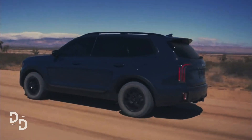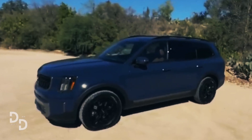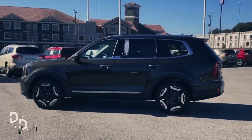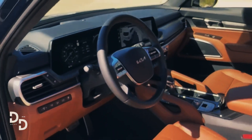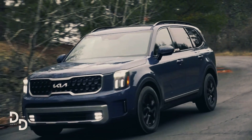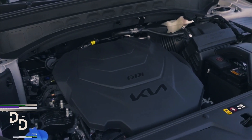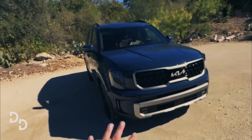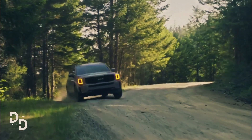Kia equips the 2023 Telluride with even more safety features, including speed sign recognition, automatic emergency braking that protects against oncoming impacts when turning at intersections, and a rear occupant alert that sounds an alarm if motion is detected inside the vehicle even after it has been shut off and locked.